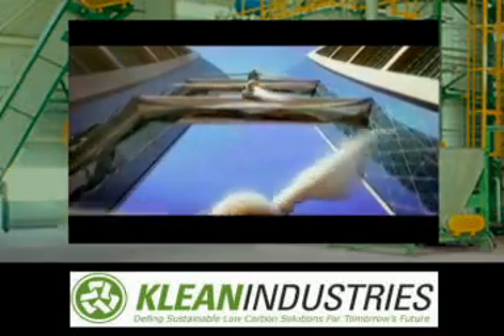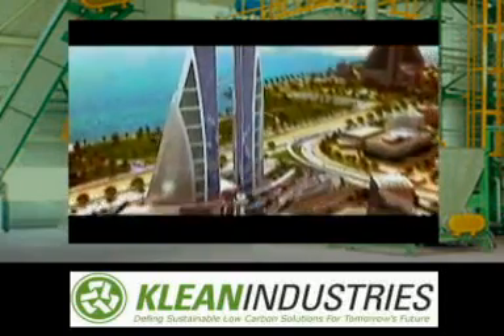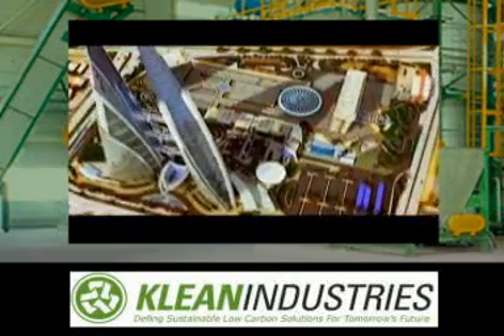But now, one architect wants to bring wind turbines a lot closer to home — right into the middle of a busy city, and right onto the very building they will power.